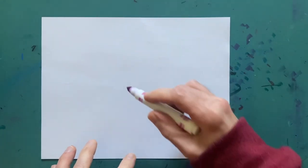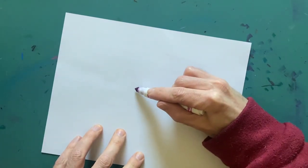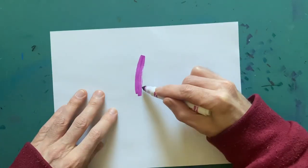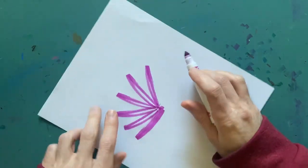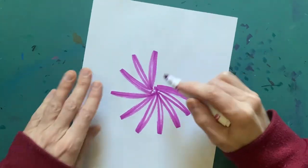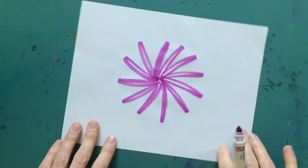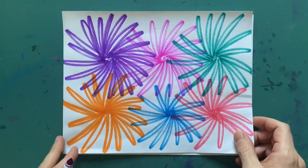Hey everybody, I just wanted to show real quickly how I do the fireworks part of the drawing. For the fireworks, you just take your marker and make smaller loops, going like this and spinning the paper as you go. See how it works? You're just spinning and looping. And that right there will create the fireworks section of our drawing. We're going to have an alternating pattern at the end of ten days — the fireworks part of the drawing will look like this.